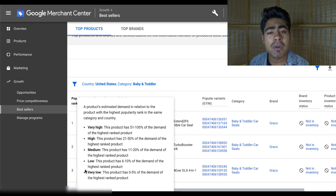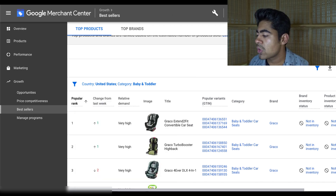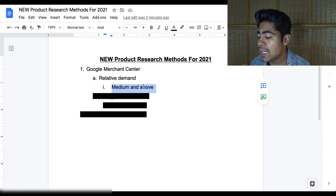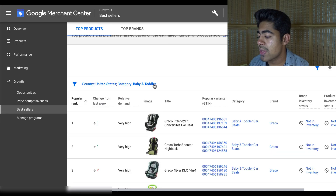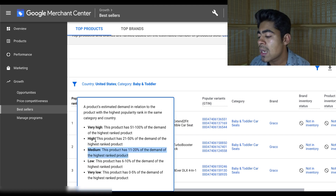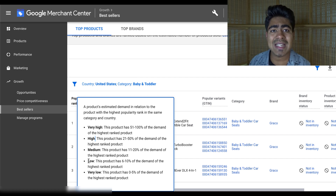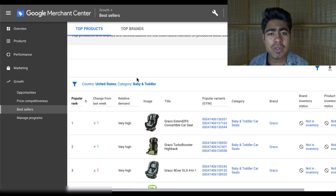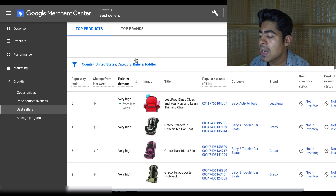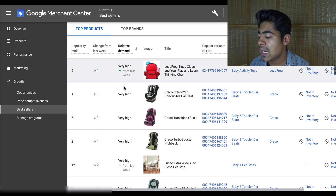Google is comparing these products to other products which are already very popular within the given category and country. There are several different ways to rank these products, starting from very high and going all the way down to very low. You want to be trying to find and sift through products which are at medium relative demand or above — so medium demand, high demand, and very high. Nothing below medium, such as low and very low, because that just means it's not good enough to be sold on just about any platform. Simply click on the relative demand icon one time and it will rank the products from very high all the way down.